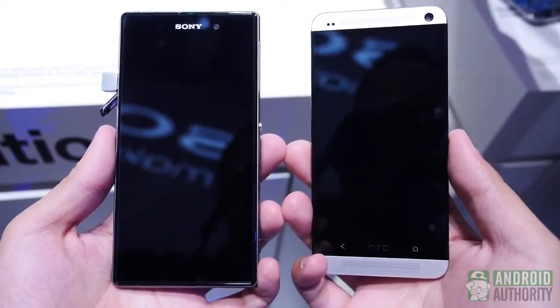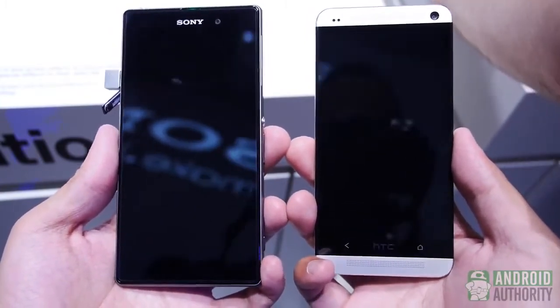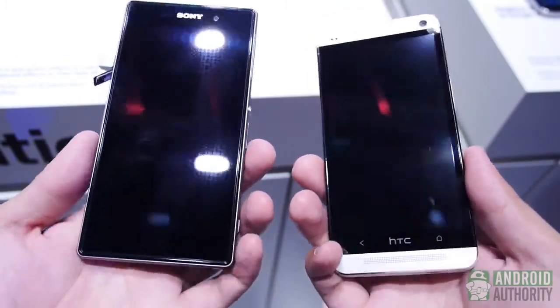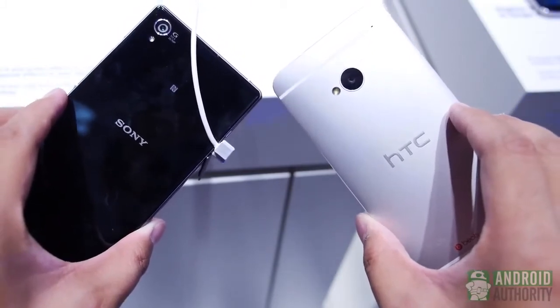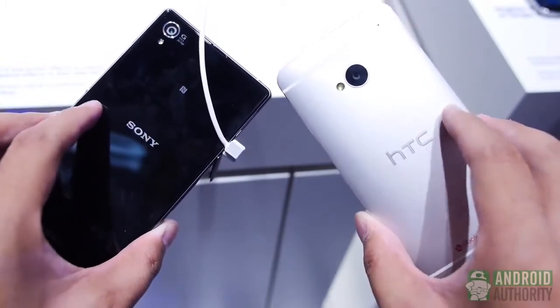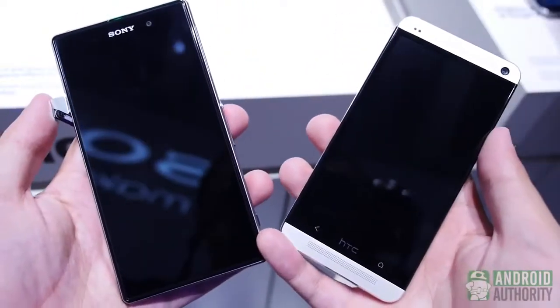If there's one thing both these phones excel at, it's at being different in their design philosophies. It's tempered glass versus full aluminum, and it's nice to get a reminder of how diverse our smartphones can get. The HTC One is the aluminum-clad phone with a very smooth back that could slip out if you're not careful. Contrast that with the glass-encased Xperia Z1, which takes a very rectangular, flat, and angled corner look in order to bring a different look and feel.